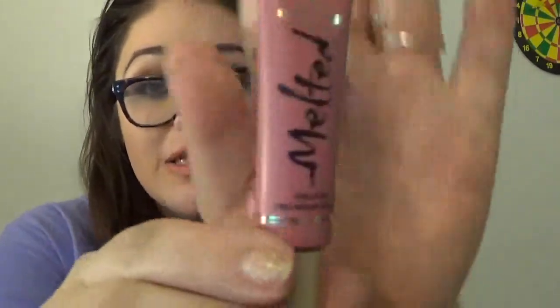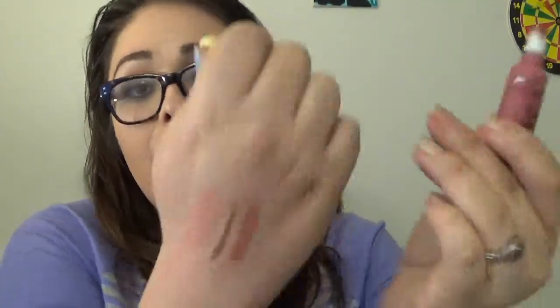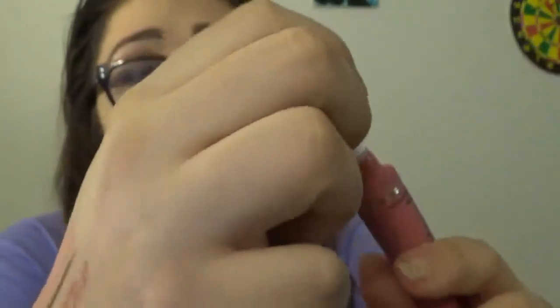From Ulta — my sister, cousin, aunt, and nieces went shopping there and I knew I had some points, so I told her to use my points and pick me up the Melted lipstick in the color Melted Chihuahua. We're a big Chihuahua family; I think at one point almost everyone had a Chihuahua. So of course I wanted this color. And just an FYI, I do have a dupe for this color — this is Melted Chihuahua right here.